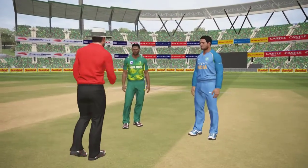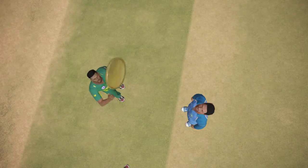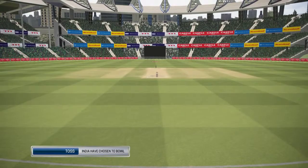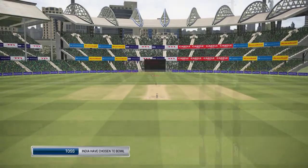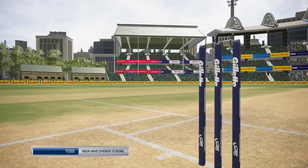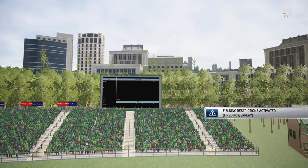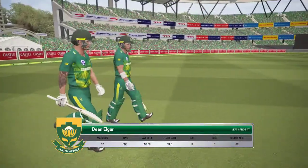The two captains are in the middle. We're ready for the toss. India winning the toss and they'll bowl first. Ladies and gentlemen, welcome to this one-day international match. Please make the players and our players welcome as they take to the field.